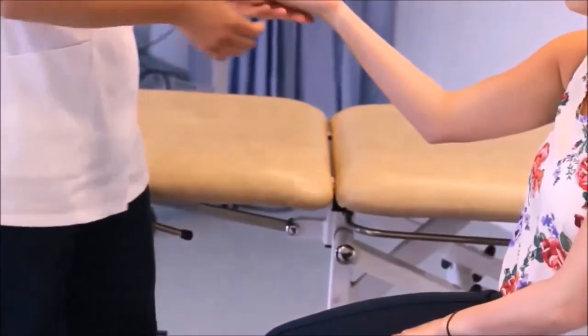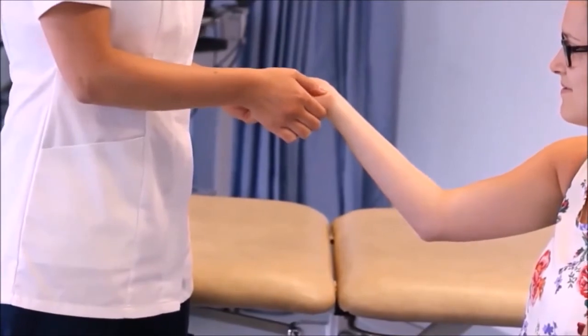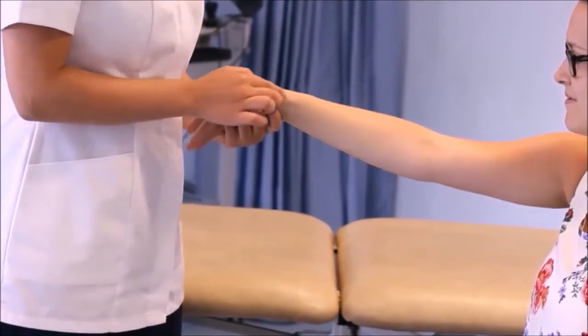So if you just turn your hand this way — the pisiform is here. And can you show me the radial styloid please? The radial styloid is there.